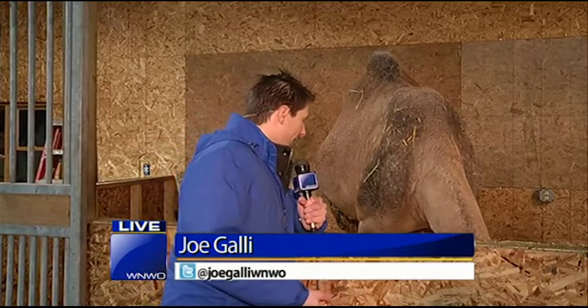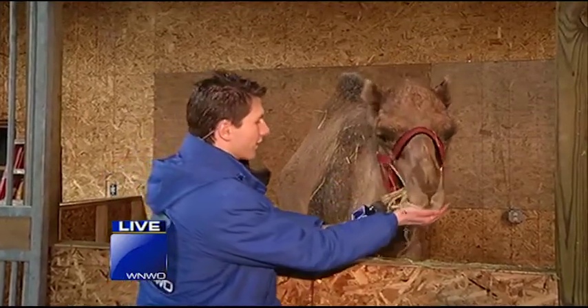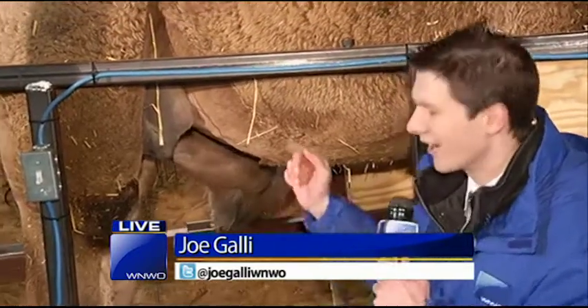We're hanging out here — this is Ruby. She's actually eating for two, or maybe even three. She's so pregnant she's about ready to pop, and that means she's making some camel milk. Look how beautiful she is — want some snacks? We're talking all things camel milk, coming up live here at Indian Creek Camel Farms.